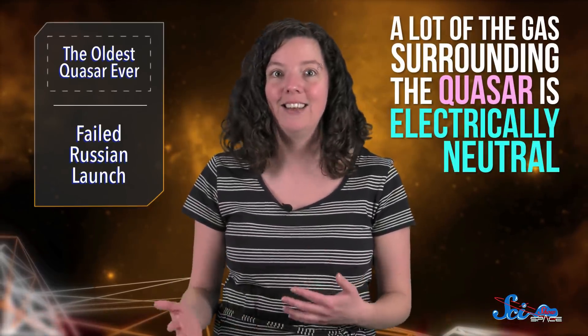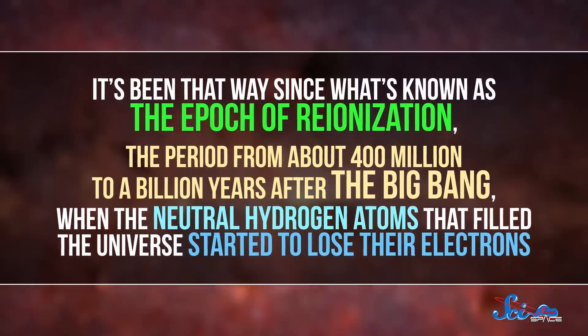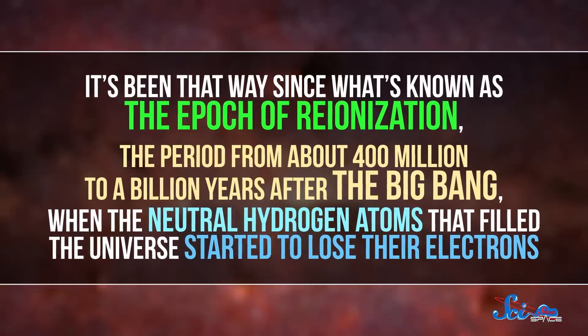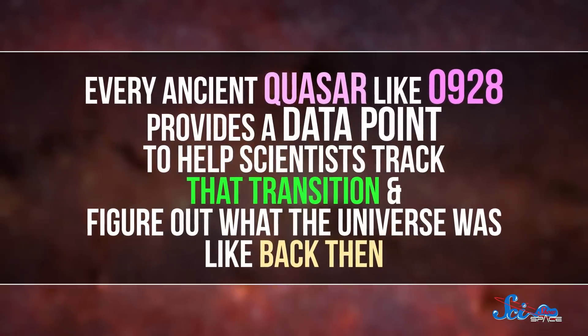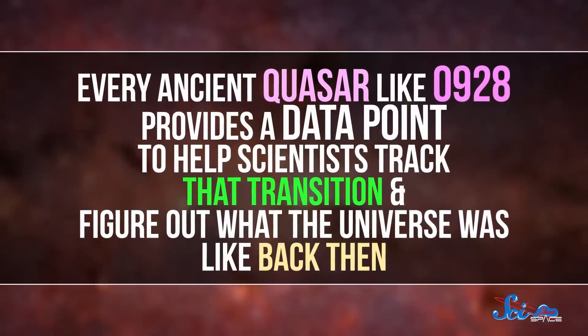And that's not even all the clues this quasar has to offer! By measuring how certain colors of light are absorbed by gas surrounding the quasar, the researchers found that a lot of that gas is electrically neutral. Today, there's very little neutral gas in the universe — it's mostly plasma, which is made of electrically charged particles. And it's been that way since what's known as the Epoch of Reionization, the period from about 400 million to a billion years after the Big Bang, when the neutral hydrogen atoms that filled the universe started to lose their electrons. Every ancient quasar like J1342-0928 provides a data point to help scientists track that transition and figure out what the universe was like back then.